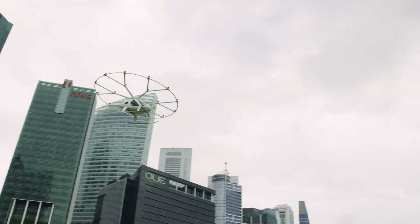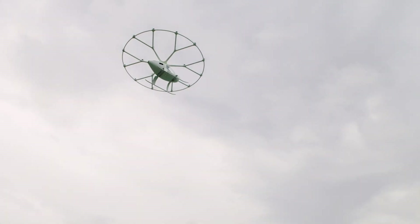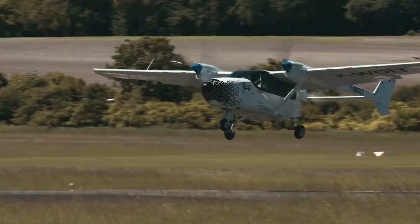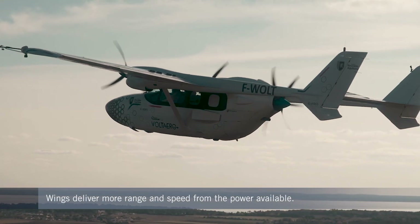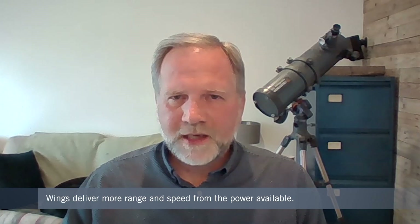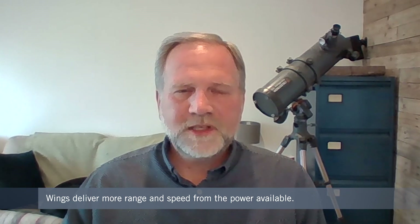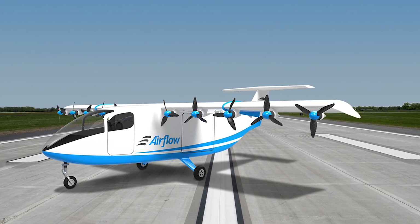Some of the new aircraft only have rotors, while others have what look like conventional wings. Because a wing generates lift, you need less energy to take off and continue your flight. That means you have the ability to fly further distances with a greater payload — which is why E-STOL and E-CETOL aircraft will have the longer ranges.